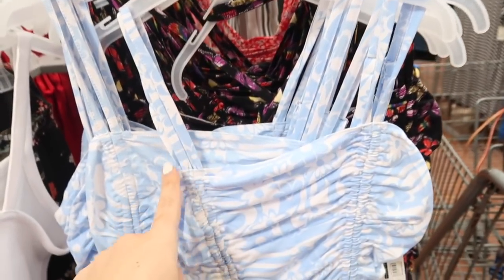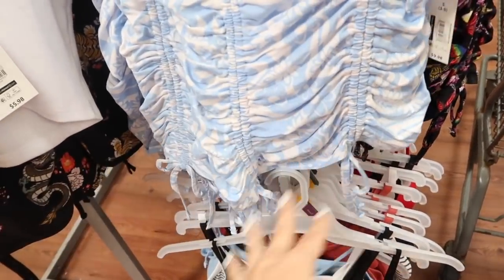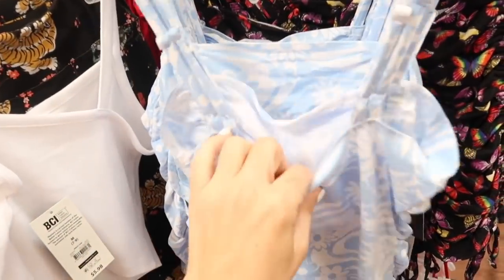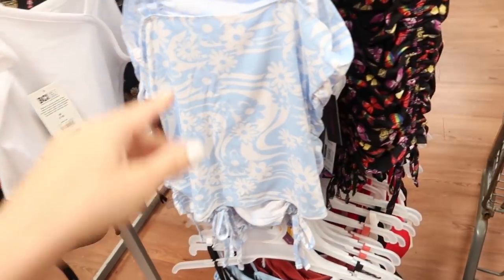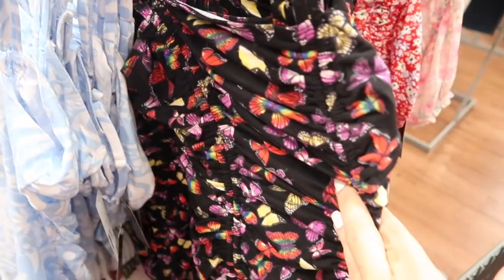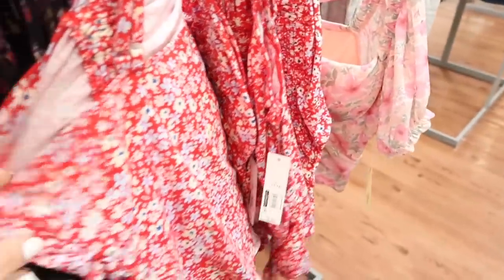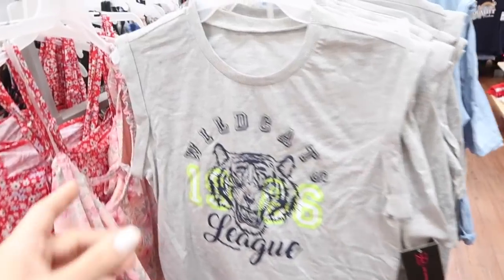Also new from No Boundaries is this little drawstring top — square neckline, thin adjustable straps with that drawstring detail, it gives that ruched look so you can make it shorter or longer. Same kind of fit through the back but there's no ruching. This one is $9.98 in this blue floral, also the black butterfly, the red floral — they're $9.98. Would be so cute with white denim.